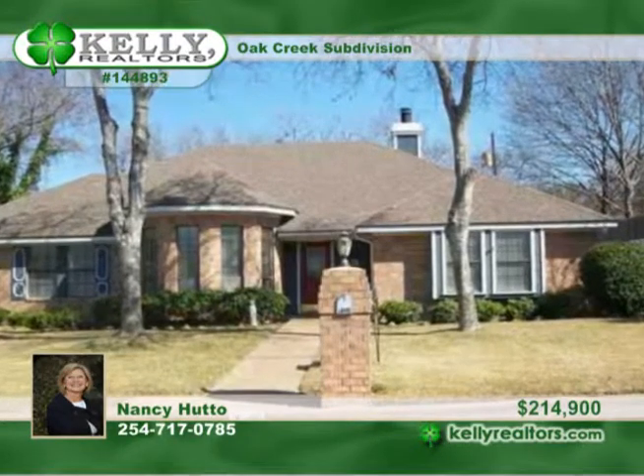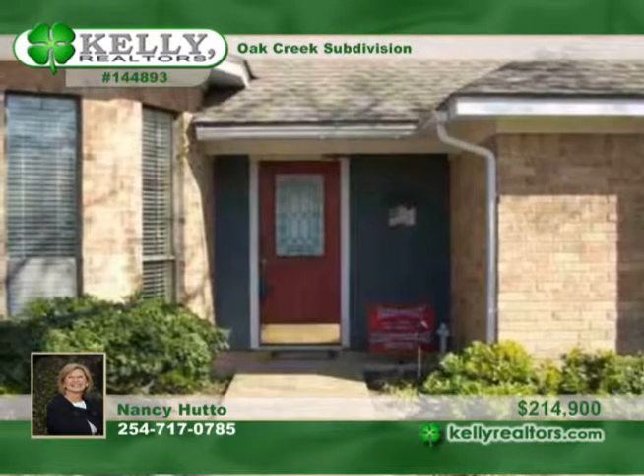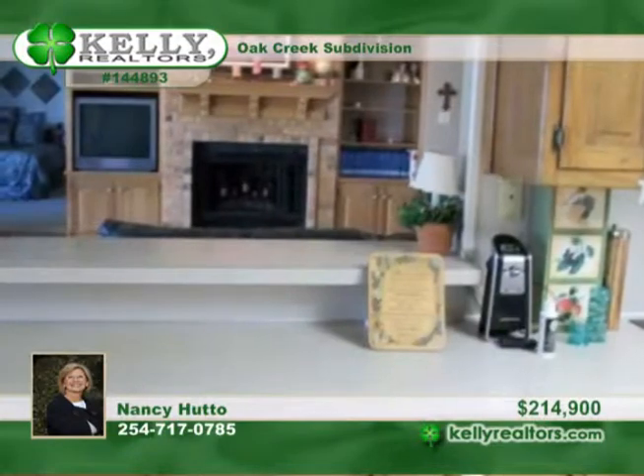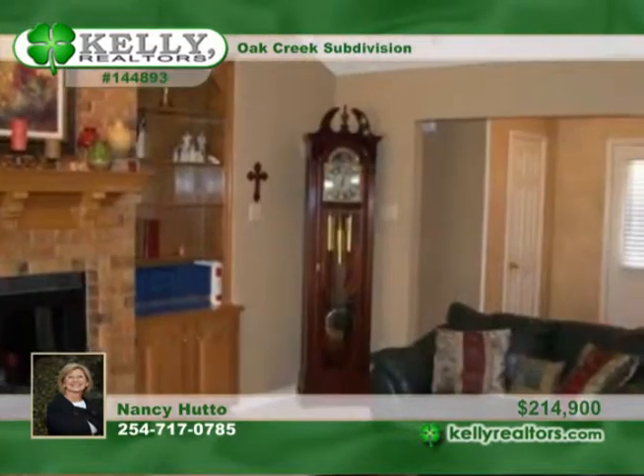Let's take a look at this beautiful traditional brick 4-bedroom, 3-bath home on a quieter street in Oak Creek subdivision. It offers newer carpet and laminate wood and tile floors, newer contemporary paint and newer oven, and built-in bookshelves in the den with a wood-burning fireplace.